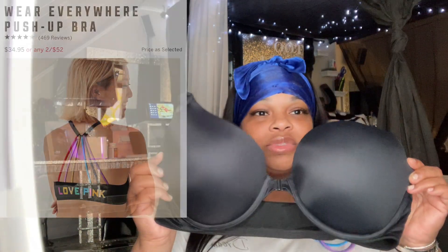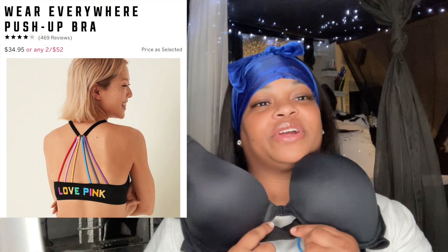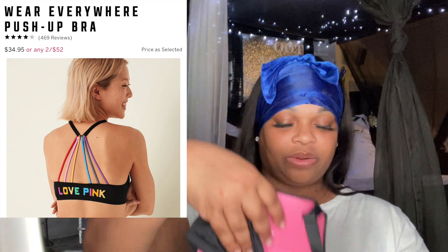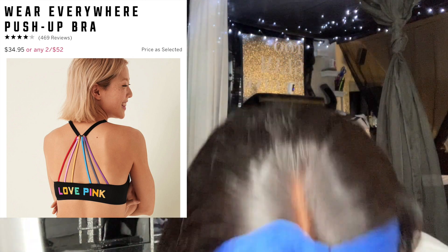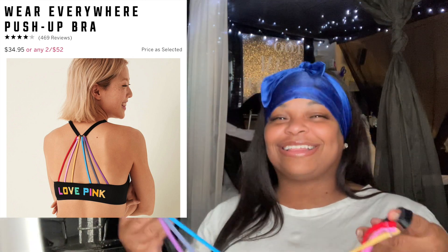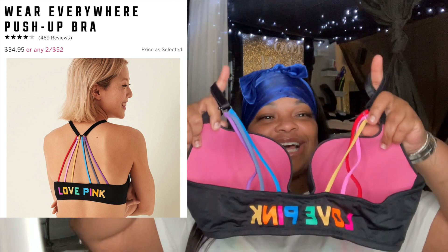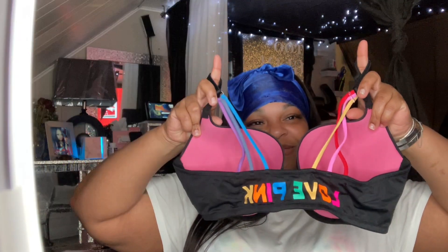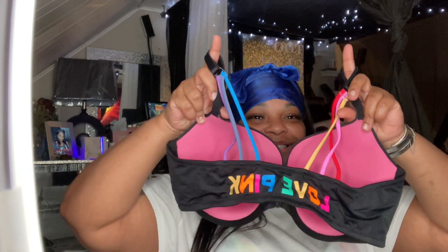The first one is an all-black bra with an opening in the front — it's a push-up. On the back it has the little Pink logo in different colors. It does feel a little weird showing bras but here we go.